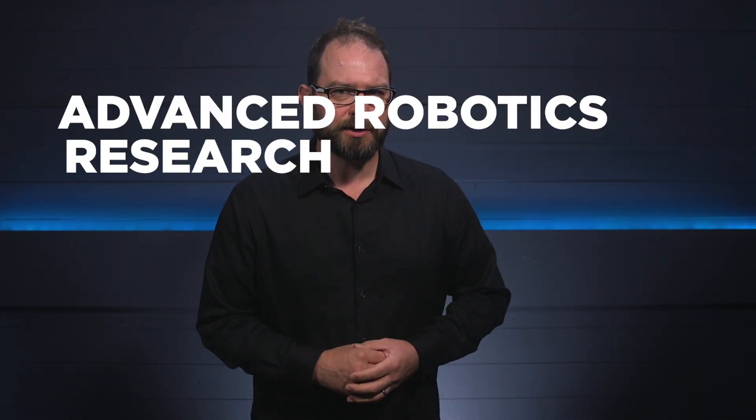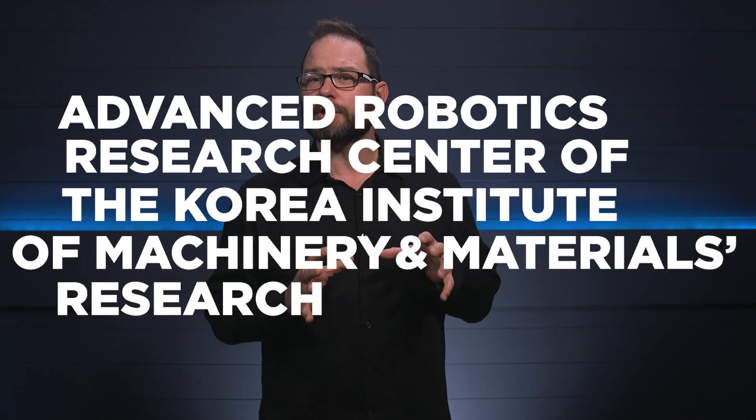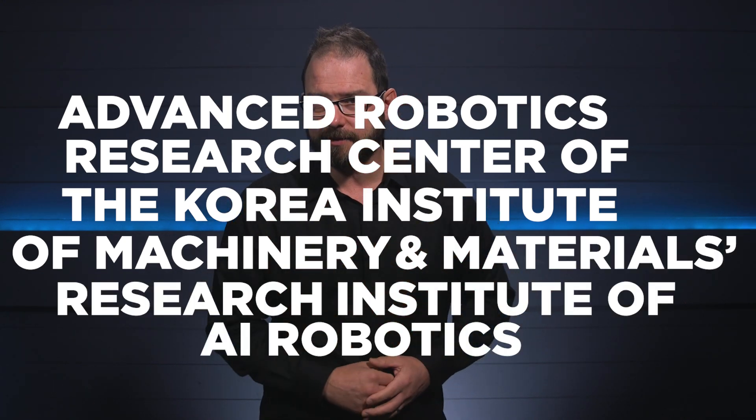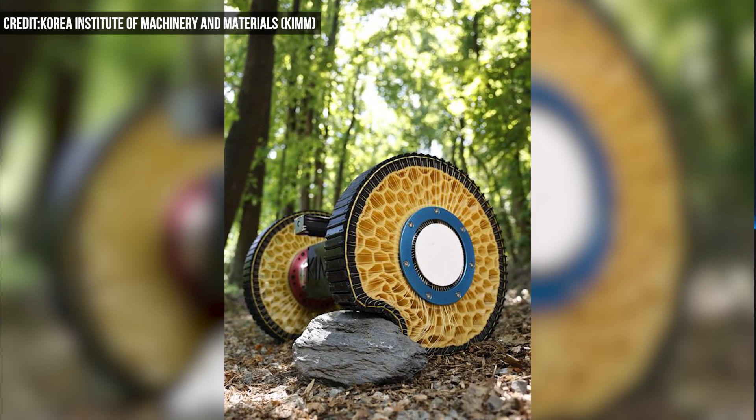Developed by the Advanced Robotics Research Center of the Korea Institute of Machinery and Materials Research Institute of AI Robotics, the wheels are inspired by the surface tension of a drop of liquid.